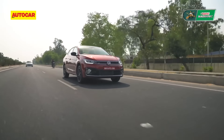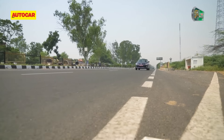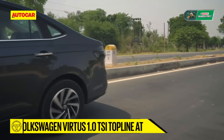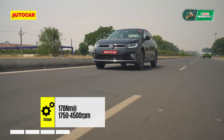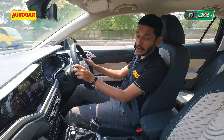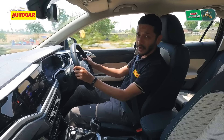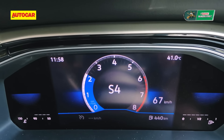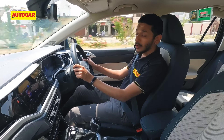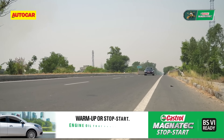The absolutely tremendous 1.5 TSI is undoubtedly the driver's choice. But the lesser 1.0 TSI might actually end up being the one you'd want to buy. In the 1.0 TSI version, much like in the Tiguan, it makes 115 horsepower, 178 Newton metres, and is mated to a six-speed torque converter automatic — a six-speed manual is available too, but not on test today. This engine doesn't have quite the high-strung performance of the 1.5 TSI and the torque converter isn't quite as quick or responsive, but much like in the Tiguan, this is the more relaxed powertrain — and it's likely to be the far more popular choice.